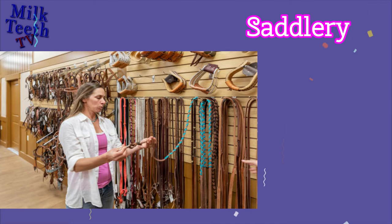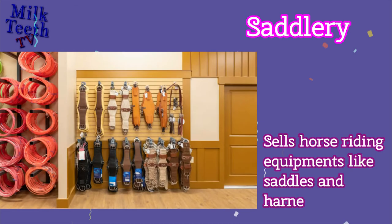Saddlery Shop. Sells horse-riding equipment like saddles and harnesses.